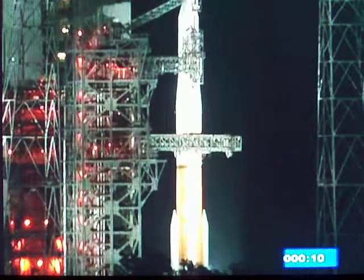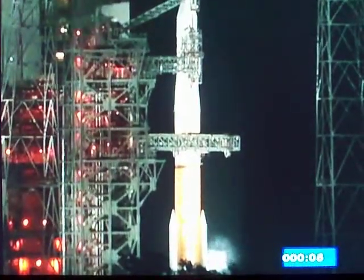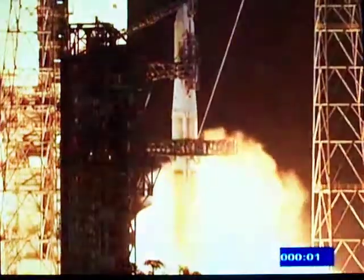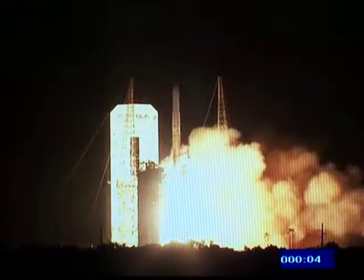T-minus ten. Nine. Eight. Go for main engine start. Seven. Six. Five. Four. Three. Two. One. Zero. And liftoff of the Delta IV rocket with GOES-P.